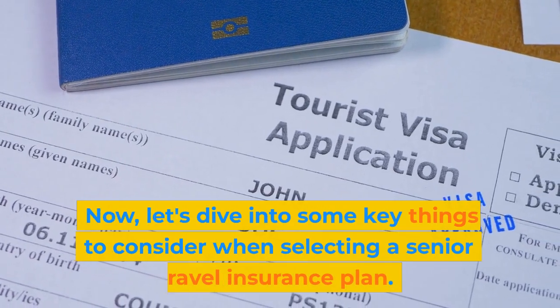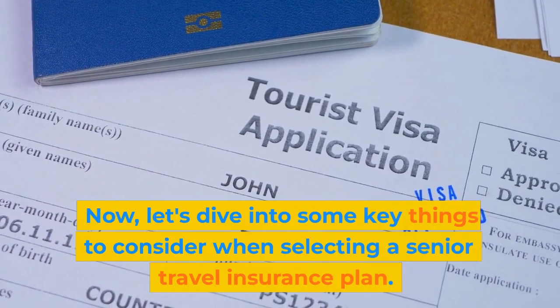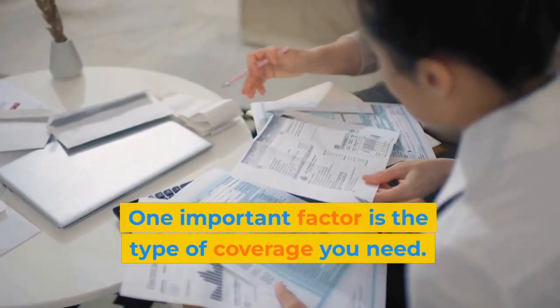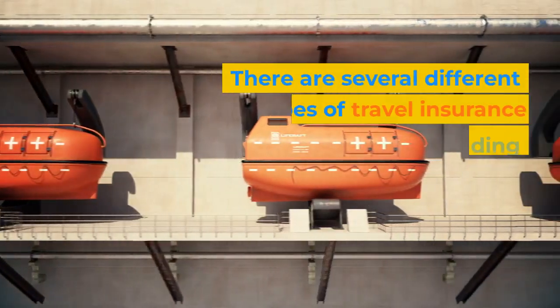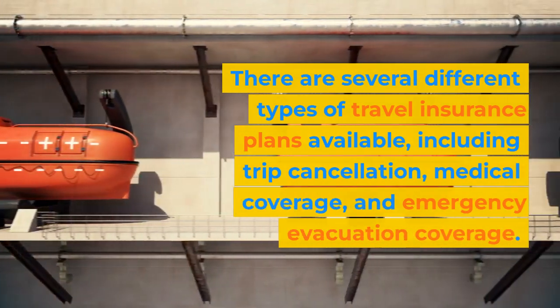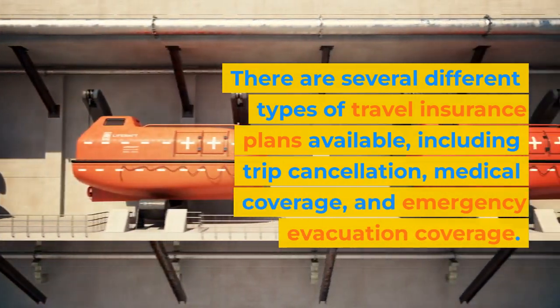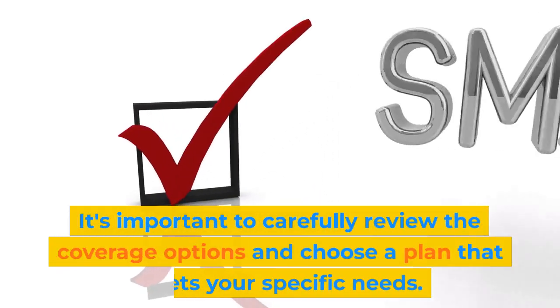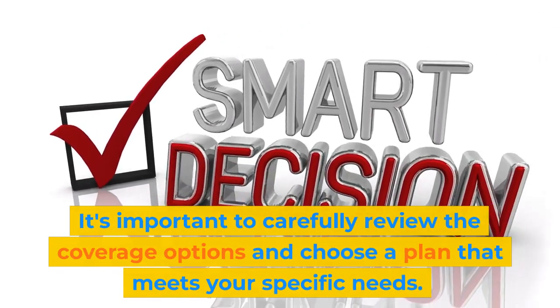Now, let's dive into some key things to consider when selecting a senior travel insurance plan. One important factor is the type of coverage you need. There are several different types of travel insurance plans available, including trip cancellation, medical coverage, and emergency evacuation coverage. It's important to carefully review the coverage options and choose a plan that meets your specific needs.